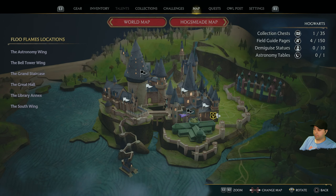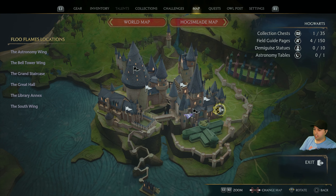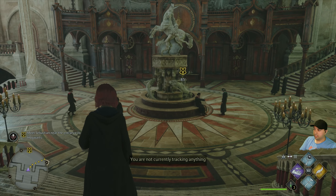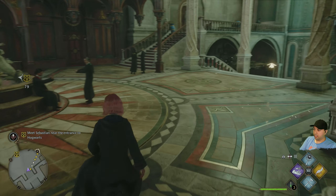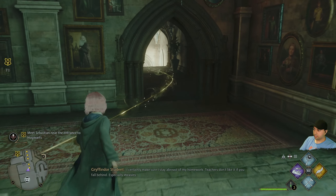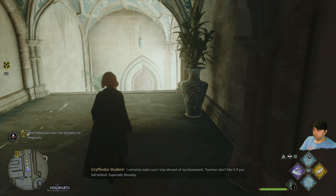Looks like it's time to go to Hogsmeade. We're not currently tracking anything, so let's go to our map. Here's the quest — it's a tracked quest. Looks like this is the way to go.